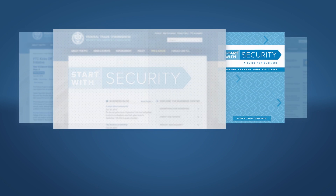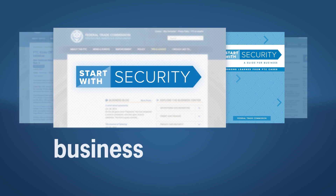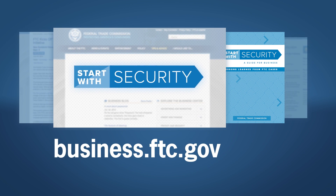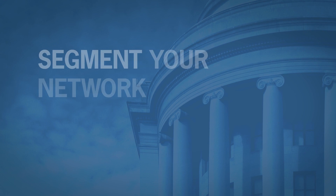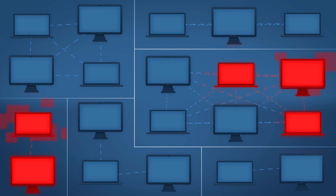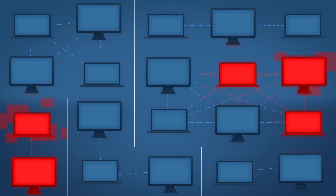You'll find tips for monitoring traffic and segmenting your networks in the Start with Security video series and resources at business.ftc.gov. With network segmentation, companies use properly configured firewalls to protect computers in one area of the network from attacks elsewhere.